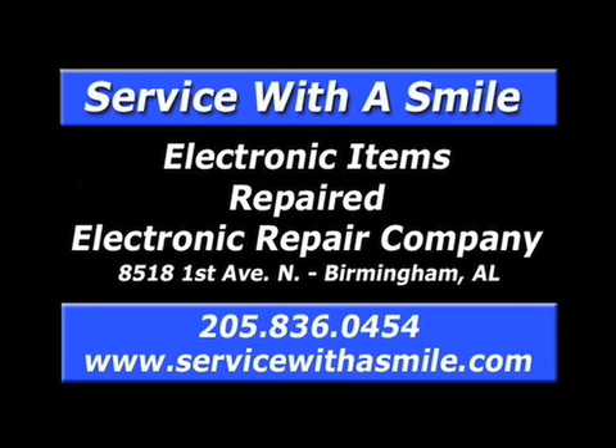ERC quality service since 1972, repairing TVs, console stereos, electronic musical instruments, pinball machines, arcade games, and more. Call 836-0454.